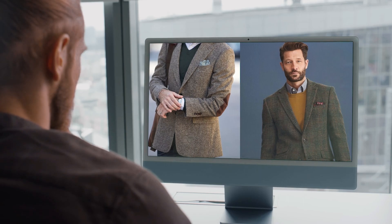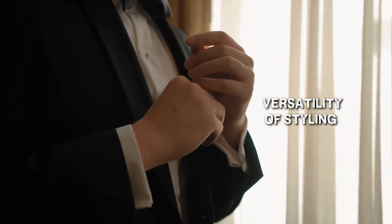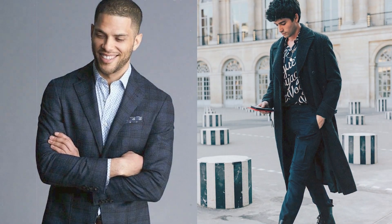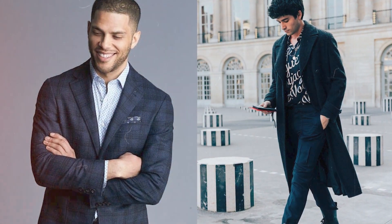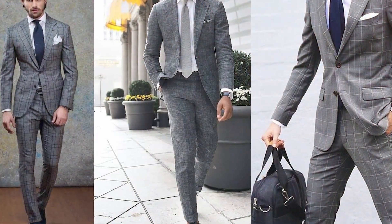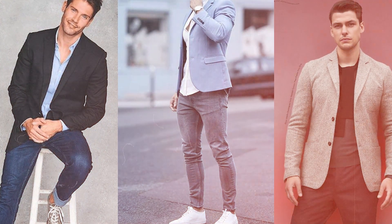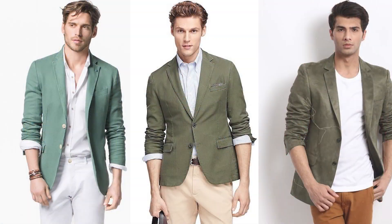Now that we understand the fundamentals, let's explore the versatility of styling options that a sport jacket affords. Whether aiming for a formal or a laid-back look, the sport jacket proves to be an adaptable companion. For formal settings, pairing it with a dress shirt, dress trousers, and a tie creates a refined ensemble, and adding a pocket square introduces a touch of elegance. Conversely, for a more relaxed affair, opt for a collared shirt, jeans, and loafers — rolling up the sleeves adds a casual yet sophisticated vibe.